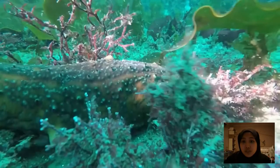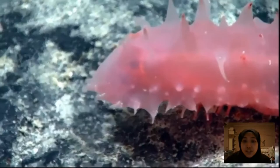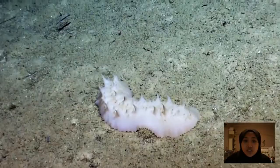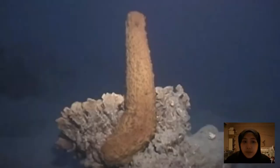Some sea cucumbers have feathery tentacles flowing from their mouth. Some are puffed like bloated balloons. They come in many different colours too — from the normal or common looking ones to the bizarre looking ones that usually live deep down in the abyss of the ocean. But they are generally characterised by their long cylindrical shape, similar to a large cucumber.